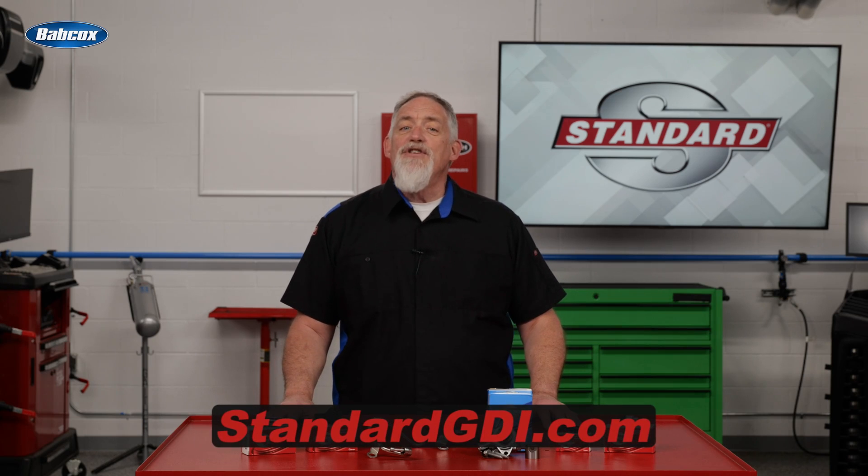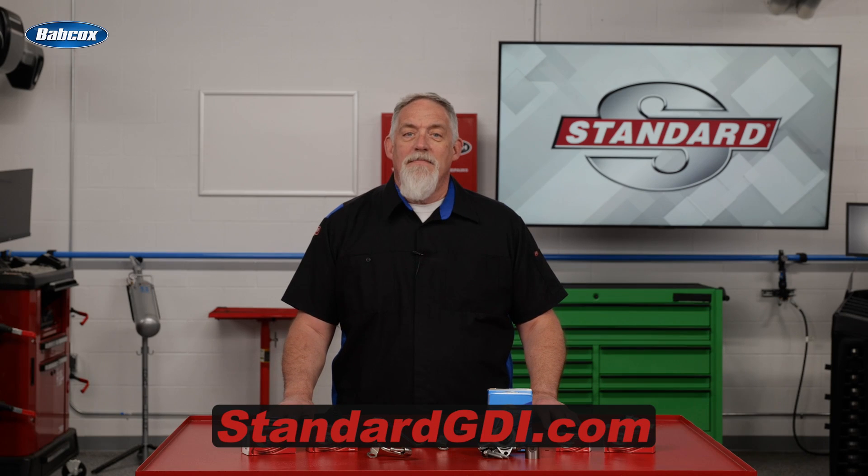For tips on replacing GDI components, search GDI on the Standard Brand YouTube channel. To learn more, visit StandardGDI.com. Thanks for watching.